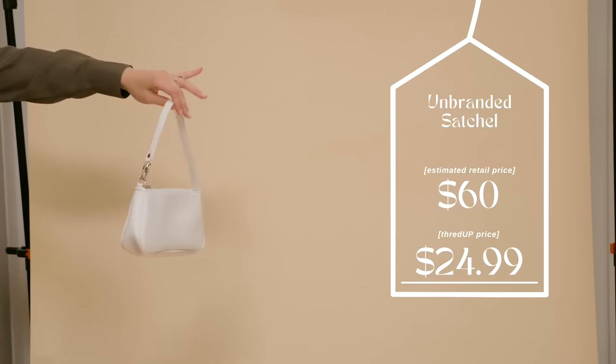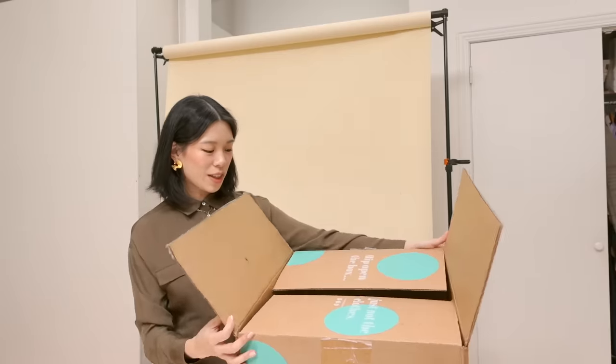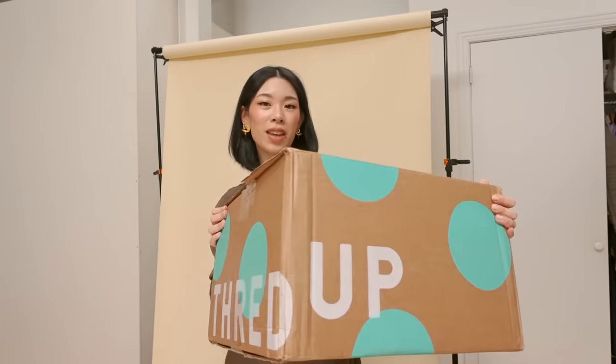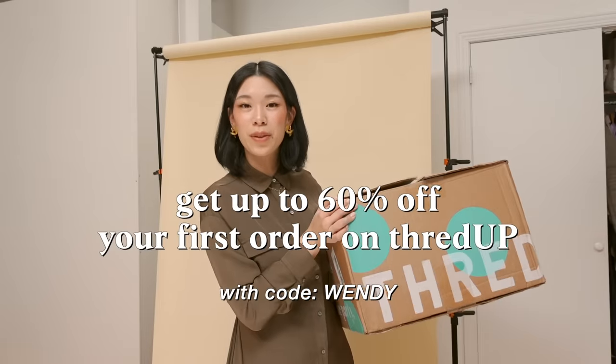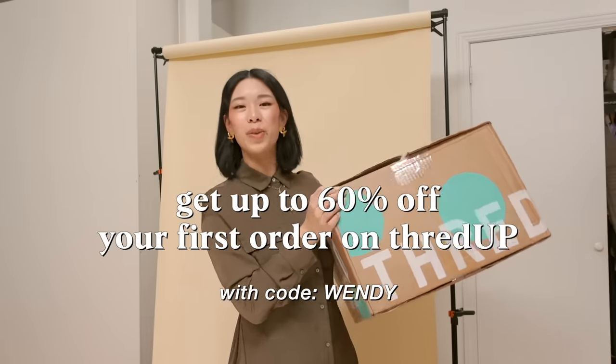She's $24.99 and I'm pretty sure I will enjoy it for many years. Check the link in the description if you want to see what's on ThredUP right now, and if you find anything you like you can get up to 60% off your first order plus free shipping with my code WENDY.